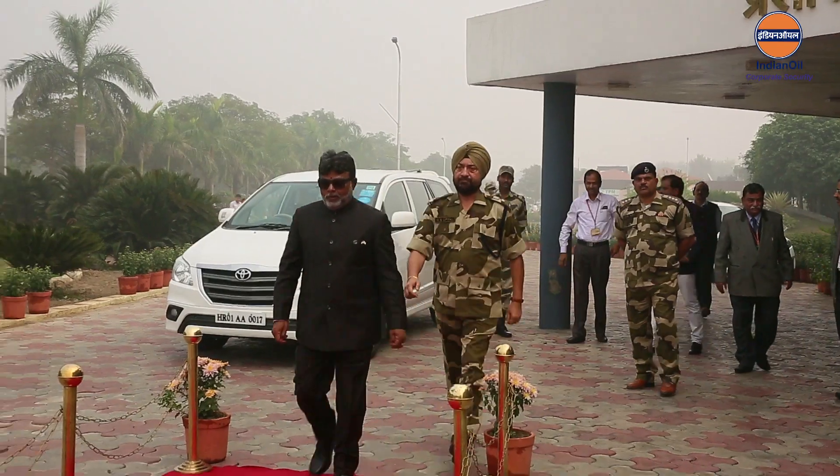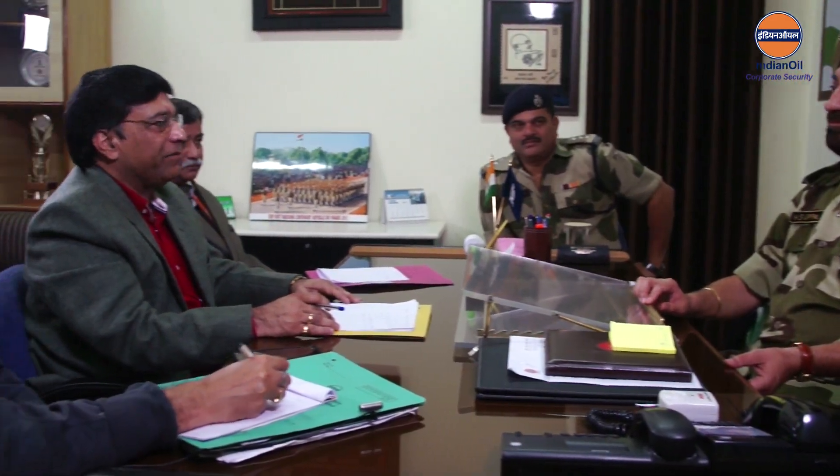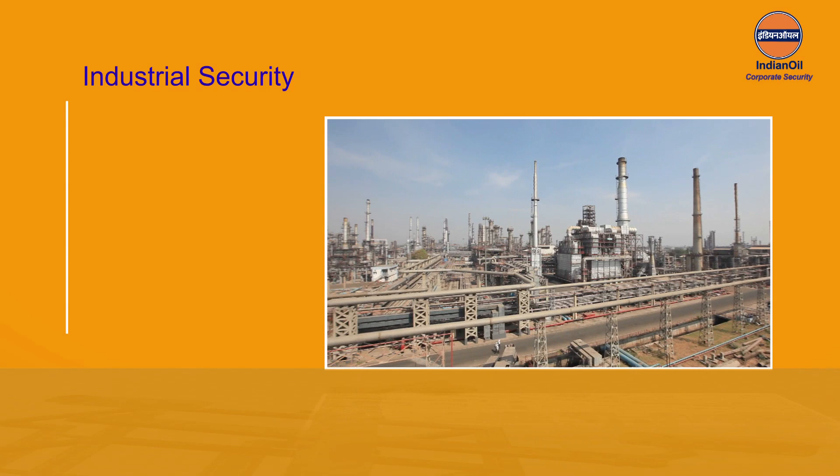I compliment our corporate security department for this initiative, and I'm confident that these films will serve as video manuals in our collective endeavor to become an intrinsically safe and secure business entity. The philosophy of our security department is that it is always better to prevent and prepare than to repent and repair. We also follow a second philosophy: respect all, suspect all, and inspect all. Security at Indian Oil works because all of us work together.